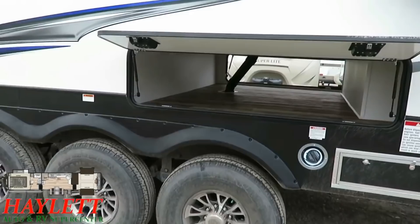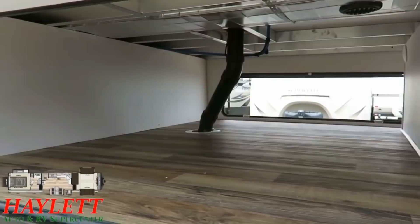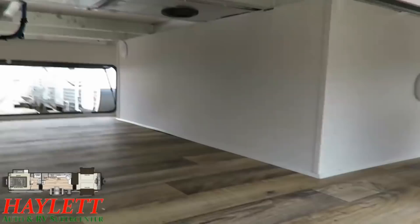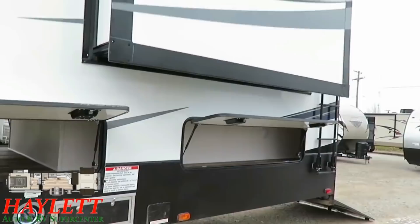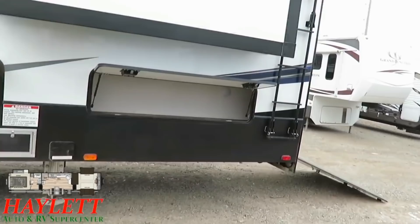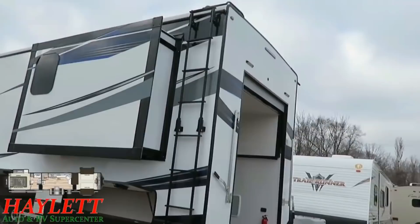Below the bathroom area you've got this extra big pass-through, because you have a very limited front pass-through compartment with this being a front living room. You need more cargo space in addition to the garage? You got it. And in what I like to call side-saddle format, you've got these long compartments with a separate access door. Notice how these doors flip themselves open, so it's very easy to get to all the cargo space. The ladder is always side-mounted, so it's there when you need it but not occupying cargo space when you're not using it.